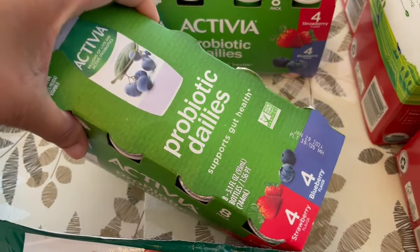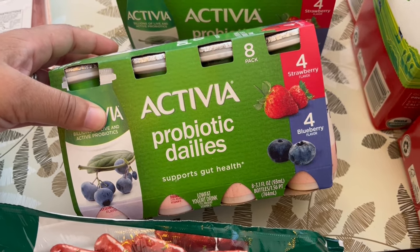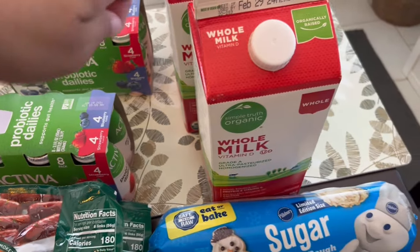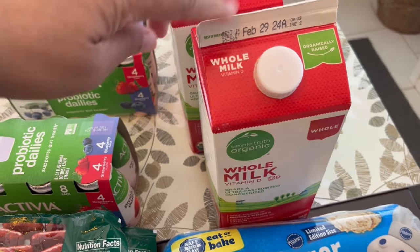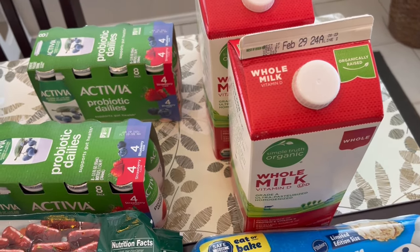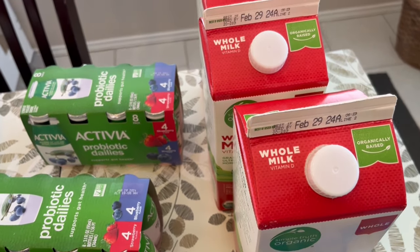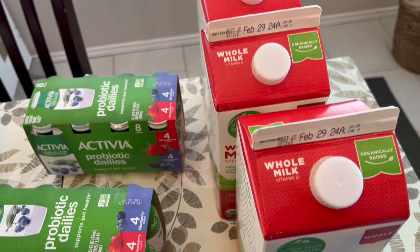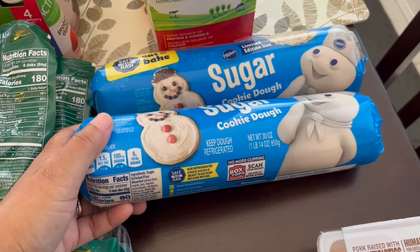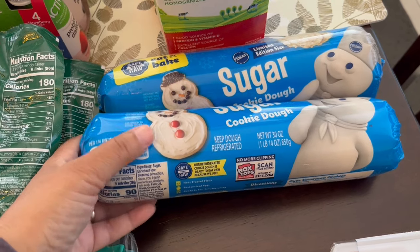I grabbed two of these smoothie cups for my son — strawberry and blueberry — I think they were $4.49 each. I also grabbed some milk at $2.99 for a half gallon. Normally I buy gallons, but with the deal they had on the half gallons plus some coupons for the milk, it was actually cheaper, so I got three of them.